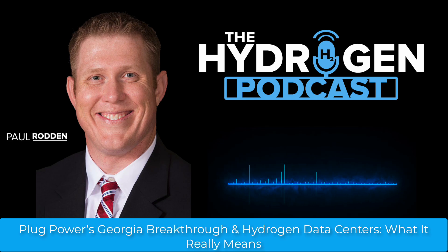Plug's narrative is buoyed, however, by its growing network. Sites in Tennessee and Louisiana, combined with Georgia, now represent a total U.S. daily production capacity of 40 metric tons of liquid hydrogen. These volumes support not just massive end users, but a broader hydrogen ecosystem, from industrial clients to future mobility and clean energy markets.